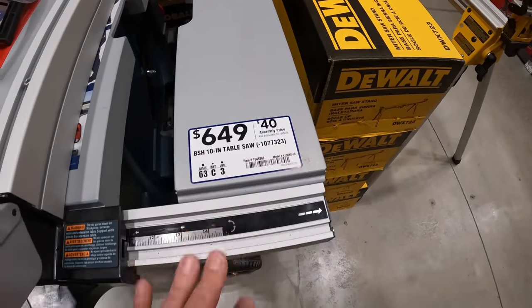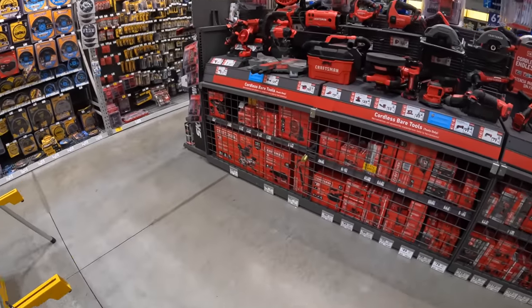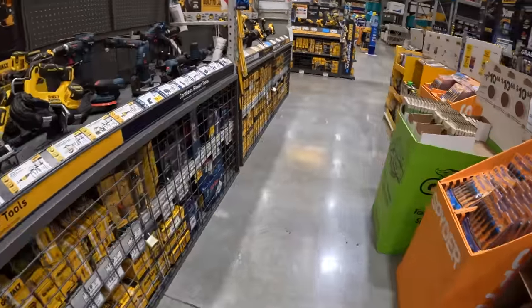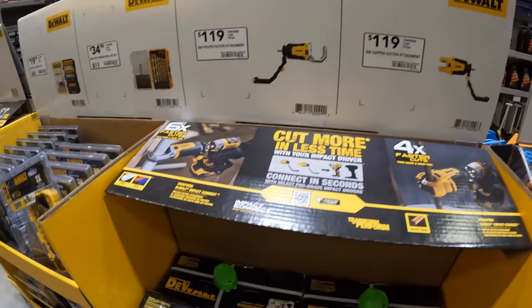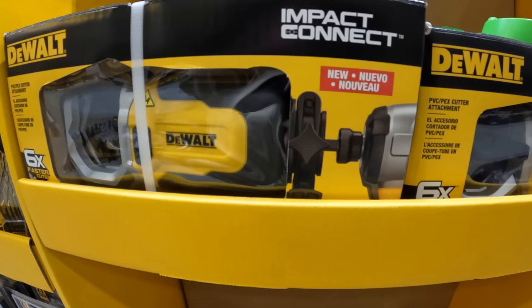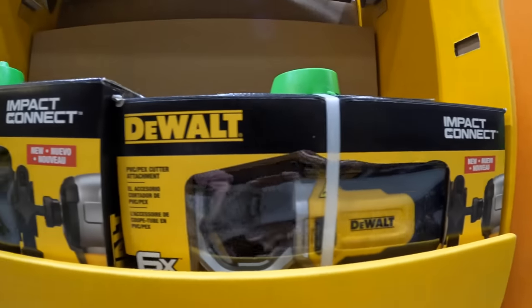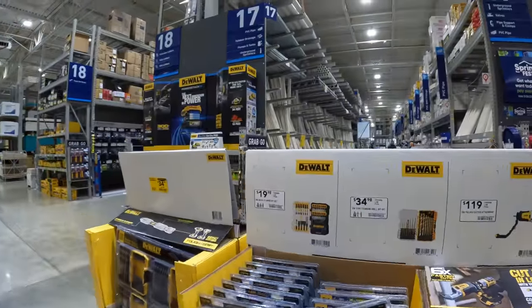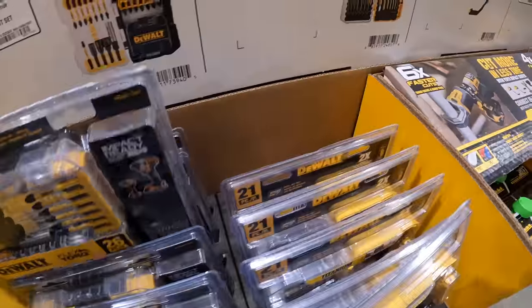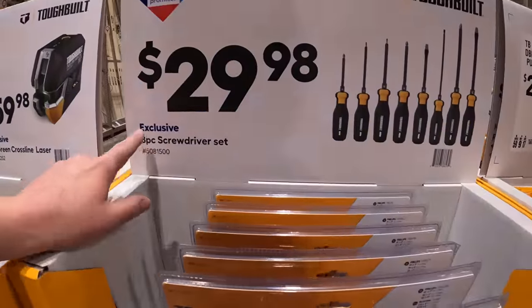One thing I did want to show is that they had DeWalt attachments in stock — the pipe cutter, a copper and PVC hex cutter — $1.19 each. $19.98 for the 26-piece kit, or $34.98 for their titanium drill set. Got some screwdrivers for $29.98 — eight-piece screwdriver set from ToughBuilt.